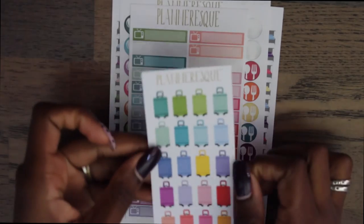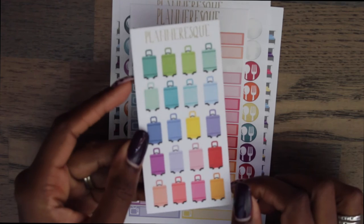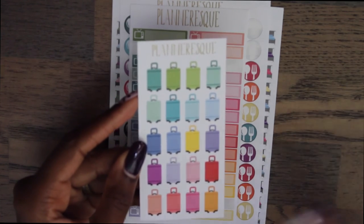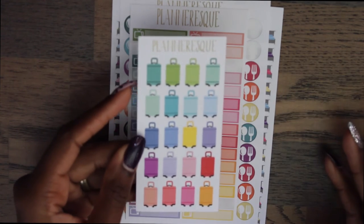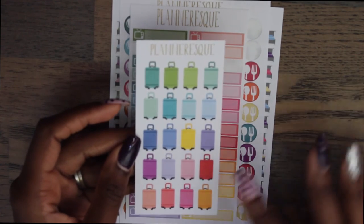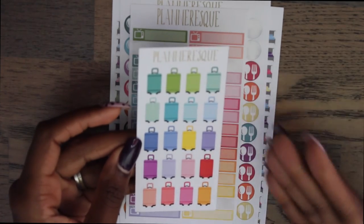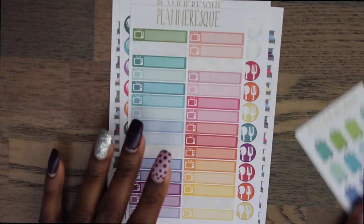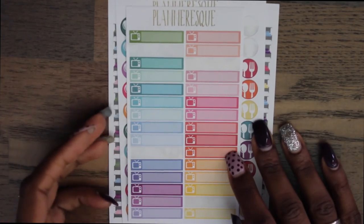The first thing are these cute little luggage stickers. I love that they come in a lot of different colors because I can either color coordinate if I really want to, or just use whatever — which is what I normally do. I love the amount you get and the dimension of the different colors with the darker and lighter shades — they're really pretty.